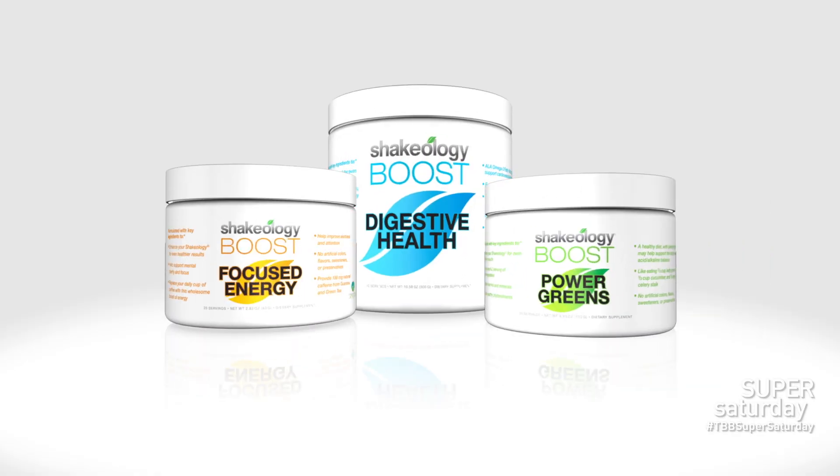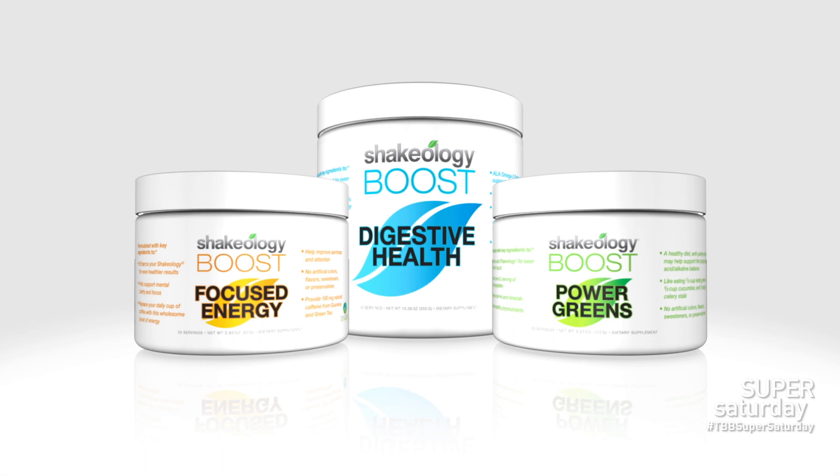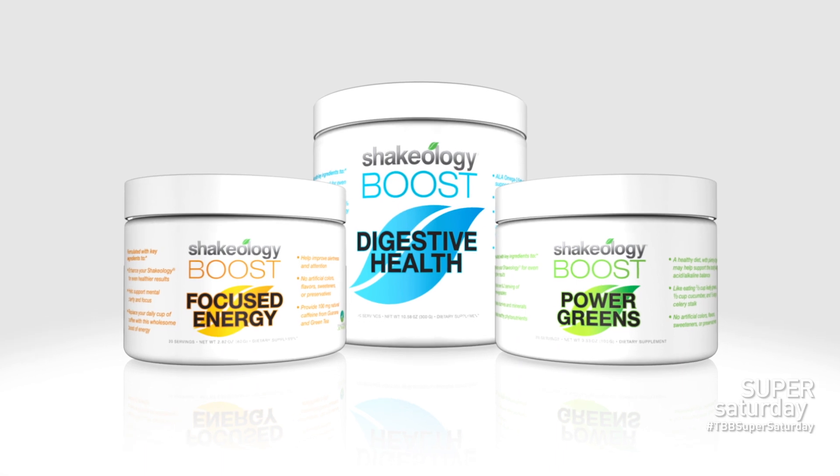Can you take these every day? Is it something people can incorporate into their daily Shakeology routine? These things are tailored so that you can use them all the time whenever you need them. Can you triple boost — put all three boosts into one shake? Absolutely. These were made to be very safe, very effective, and this is a really healthy alternative to other stimulants.